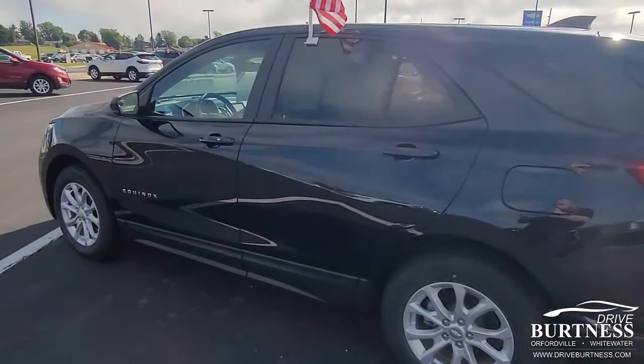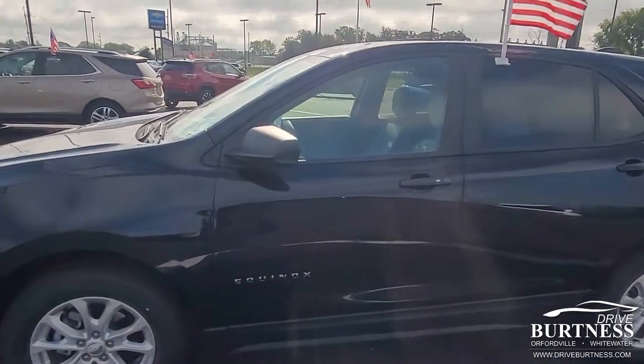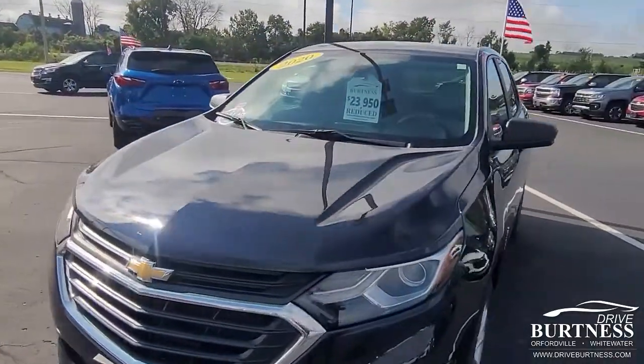Good morning Linda. My name is Jared from Burton & Chevrolet in Orphanville, Wisconsin. Here's the 2020 Equinox LS you inquired about. It's got really low miles on this — 28,000. It's in really good condition.